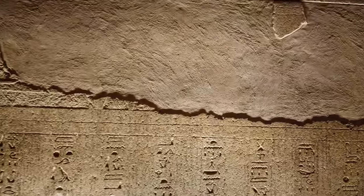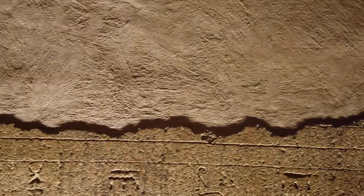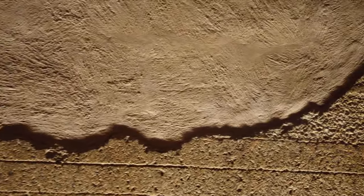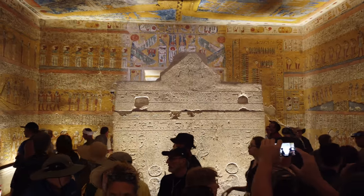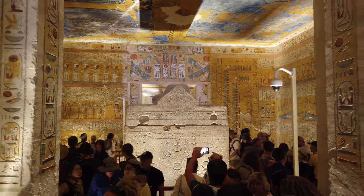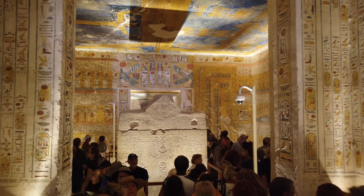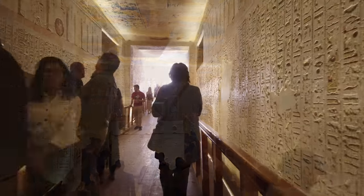There is catastrophic damage to each of the boxes that we looked at. Is this the result simply of tomb robbers, or something more catastrophic that happened in pre-dynastic times, the evidence of which we see in places like Karnak, and Tannis, and the museum, and other locations?